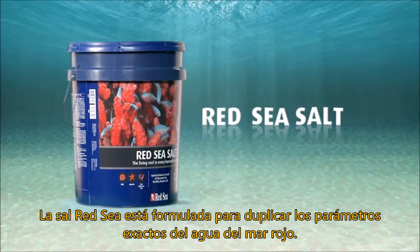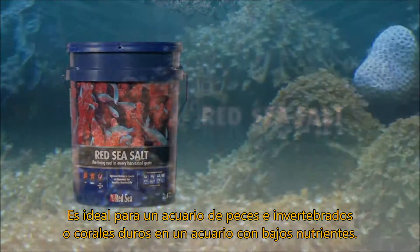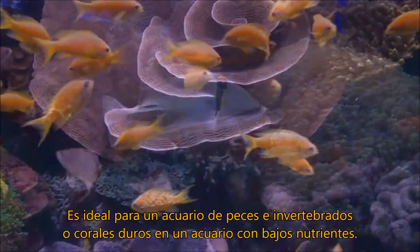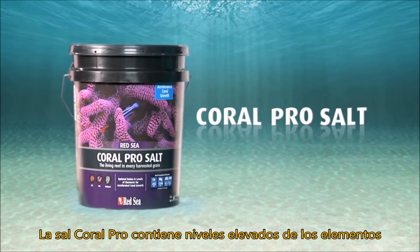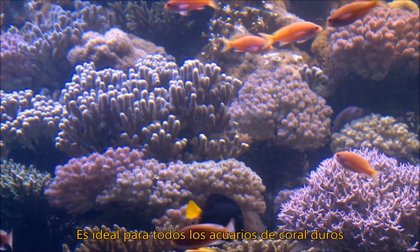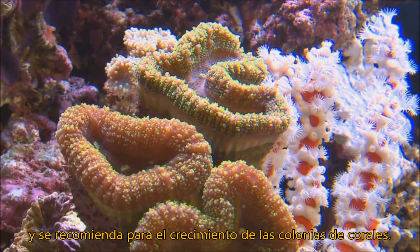Red Sea Salt is formulated to duplicate the exact parameters of tropical reef water — ideal for fish and invertebrates or for low nutrient systems. Red Sea Coral Pro Salt contains elevated levels of the foundation elements required for sustainable, accelerated coral growth, and is ideal for all stony coral aquariums, particularly recommended for growing coral frags.